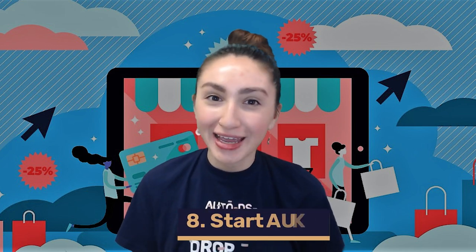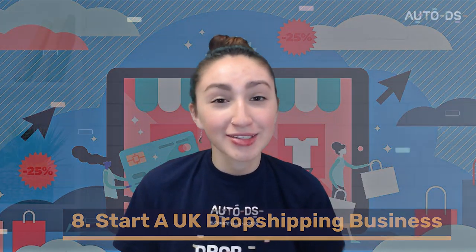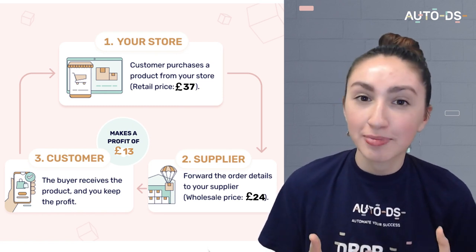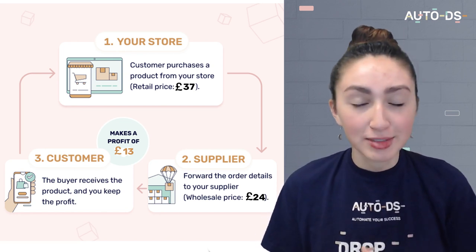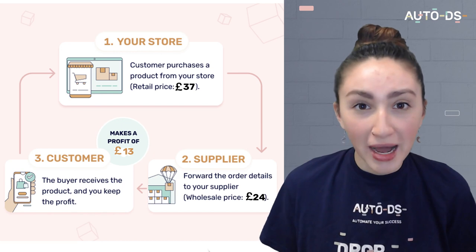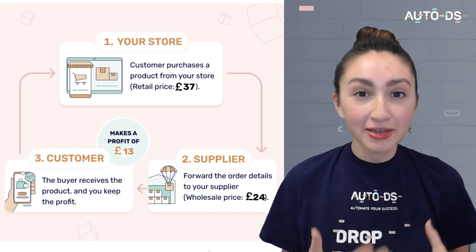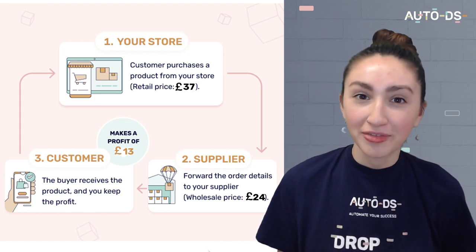Finally, one of the most effective ways to earn a passive income at home is by starting a UK dropshipping business. Dropshipping is a low-risk online venture that does not require us to hold any physical inventory, and the best part is that it only requires a small starting capital. For example, let's say a customer places an order on your website for £37. You will purchase this product from your supplier's website for only £24. Upon checkout, you input your customer's shipping details and the supplier will deliver the package directly to your customer. You will then earn £13 as profit.